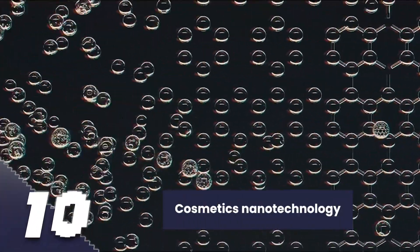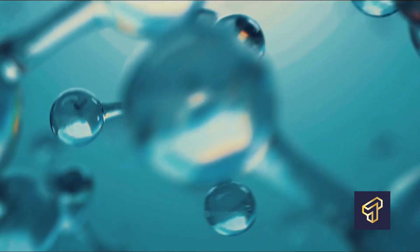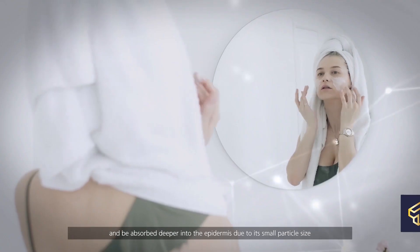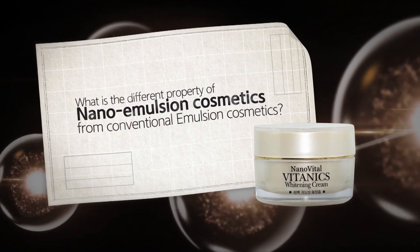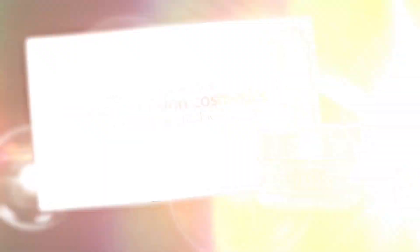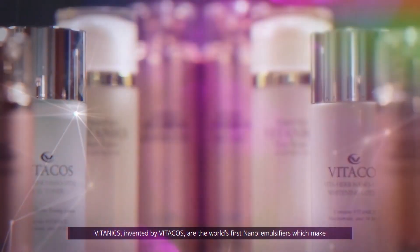Cosmetics Nanotechnology — the integration of nanotechnology into cosmetic formulation is by far the most recent and fast-emerging technology for cosmetic procedures. This technology allows cosmetic manufacturers to utilize nanoscale-sized ingredients and materials to provide various skin benefits.